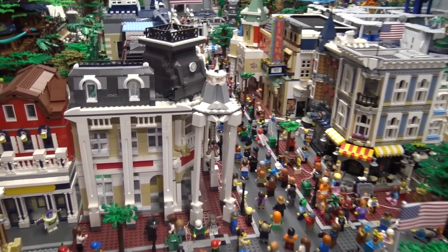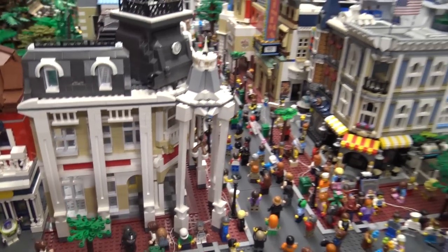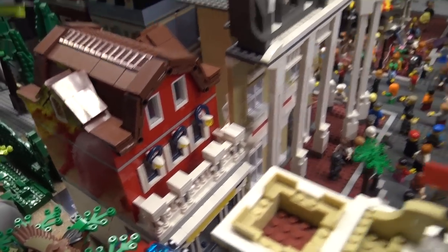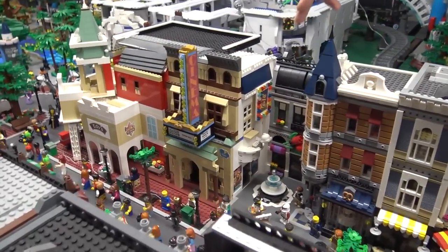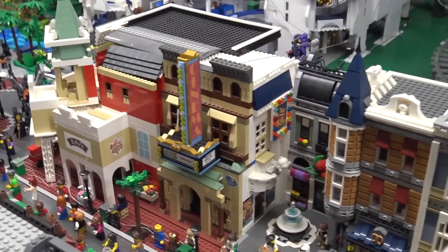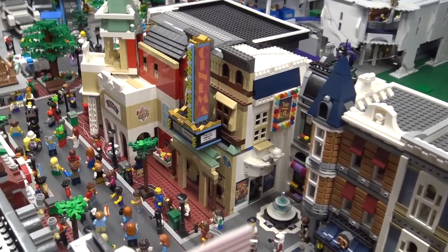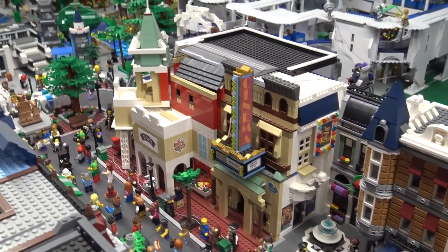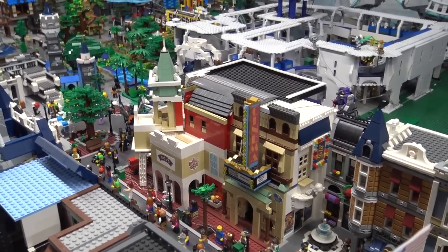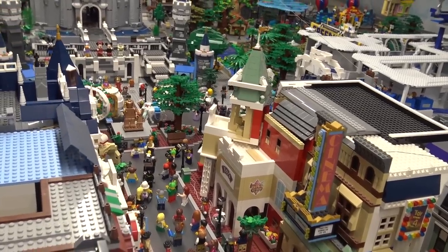I make my own stickers for the Emporium signs. Next to it is the barbershop, then the cinema — inside, Steamboat Willie is playing, the theater is full of minifigures watching. At the end is the ice cream shop, which is a custom build using a Harry Potter rooftop piece. We use other builds to help create buildings you just don't find on the market.